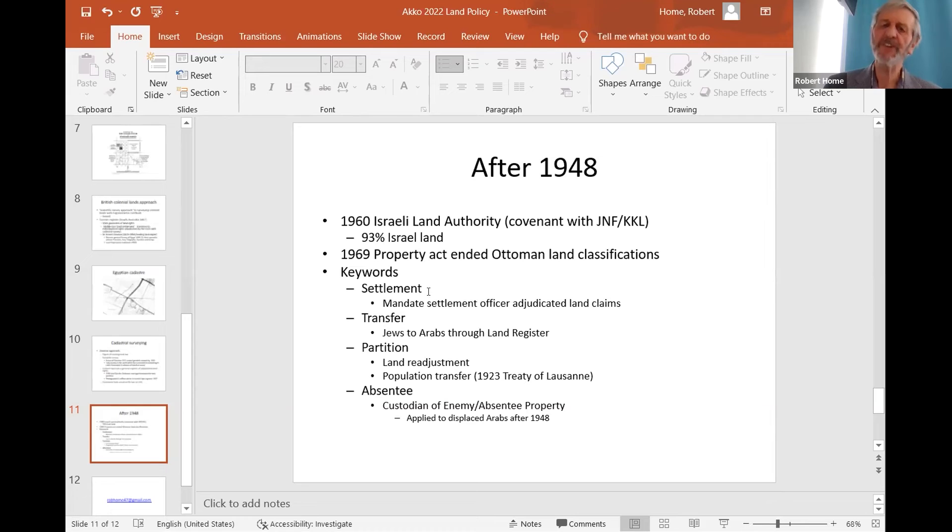The second key word is 'transfer.' The newly created land register regulated transfers of land. Many purchases of land were from Arabs to Jews in the 1920s and 30s, and that is how the Jewish community built up its control over land.